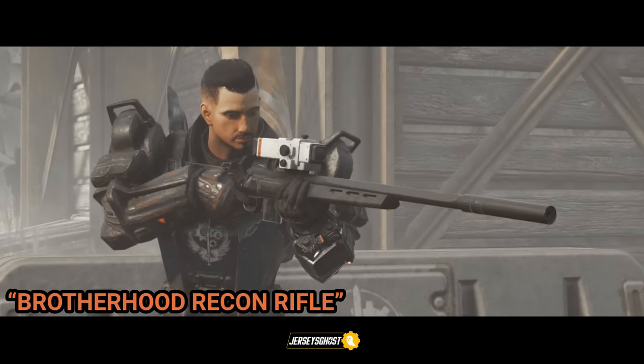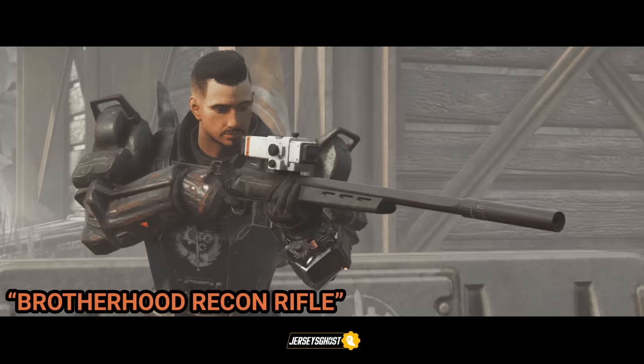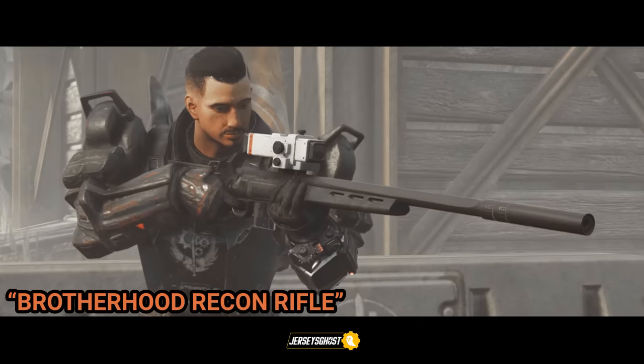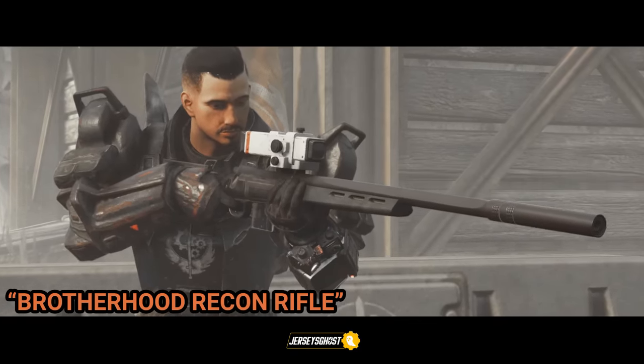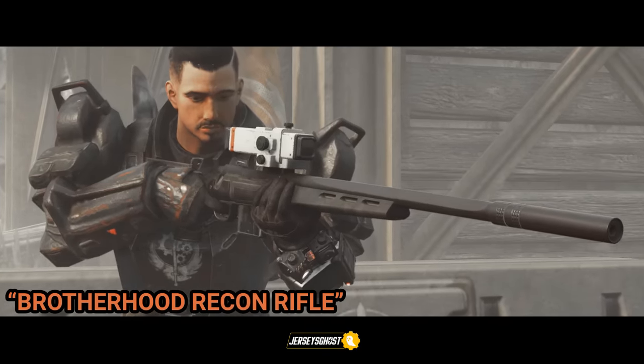This is the Brotherhood recon rifle. It can only be crafted — the crafting plans are obtainable by reading a terminal that requires the military ID card. The terminal is located outside Fort Defiance, on the player's right when facing the doors to enter Fort Defiance.